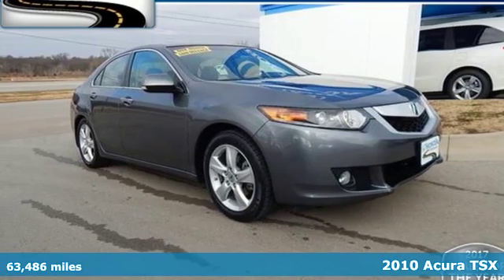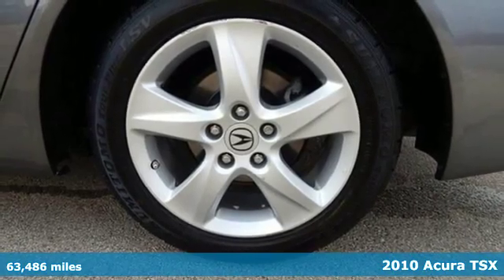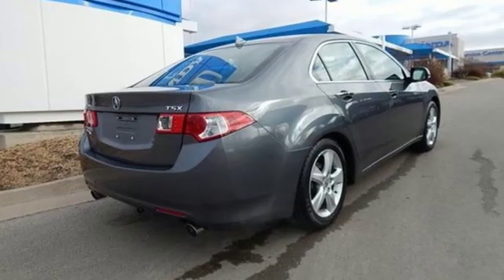Here's a 2010 Acura TSX. This TSX is a case study in luxury, agility and sportiness. It's equipped for all your driving needs and wants.